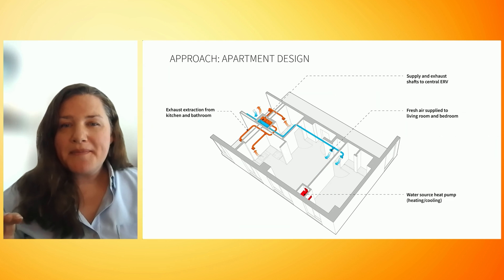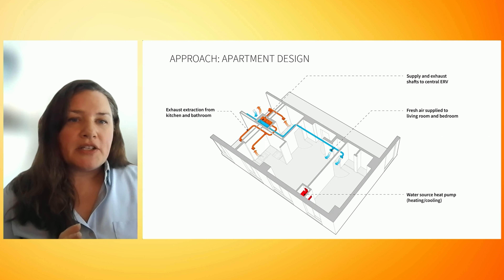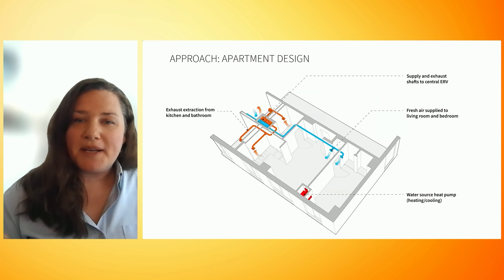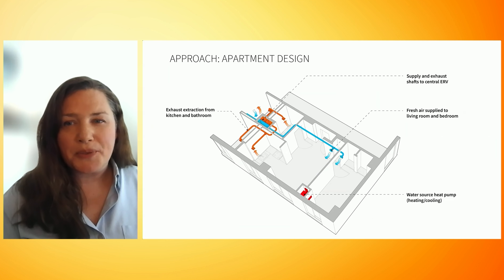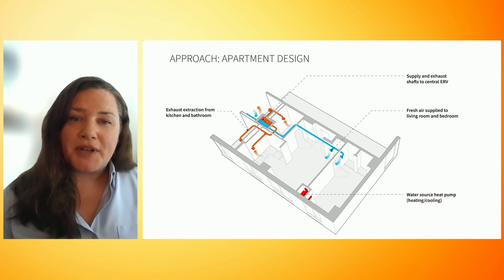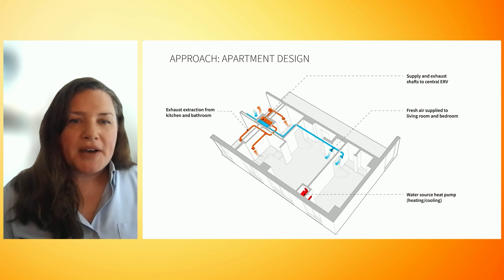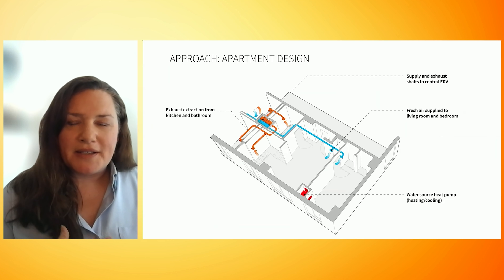Taking a closer look at the apartment, the water source heat pump, shown here in red, sends conditioned air into the living room and the bedroom. It's placed at the facade because engineers often place heating and cooling sources at exterior walls where the effects of heat loss or gain are most perceived, but I believe it's not quite necessary in a passive house — for this project it likely needs further study.